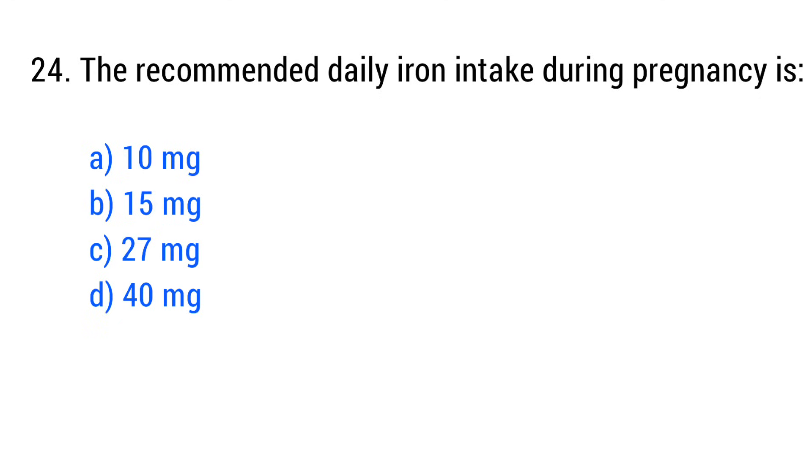Question No. 24. The recommended daily iron intake during pregnancy is? The right answer is Option C: 27 mg.